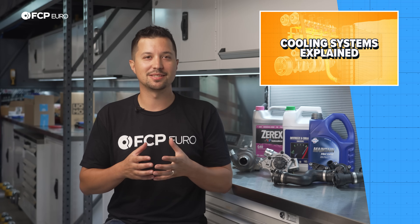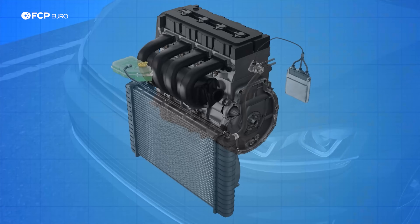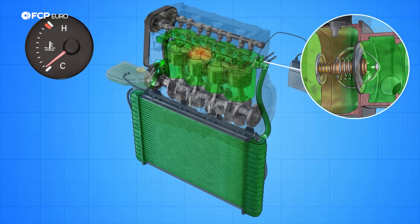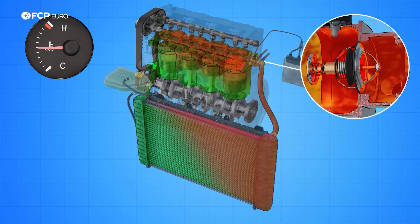Until we get to the thermostat. The thermostat regulates the cooling system flow. While engines can't get too hot, it's also important that they reach a specific operating temperature for their best performance. When the engine is cold and you fire it up, the thermostat is closed, preventing coolant flow. However, once the coolant and engine heat up, the thermostat opens, allowing the coolant to cycle through and keep the engine within its operating range.